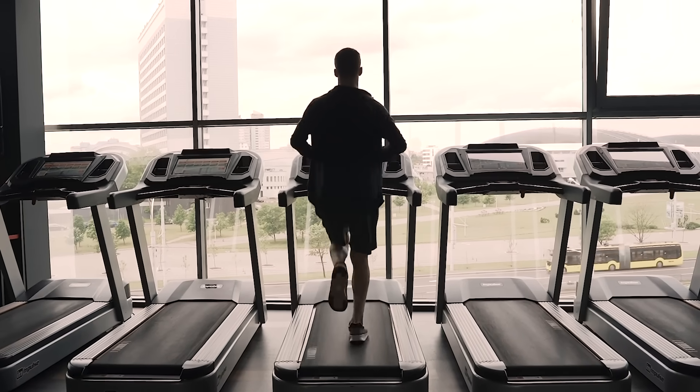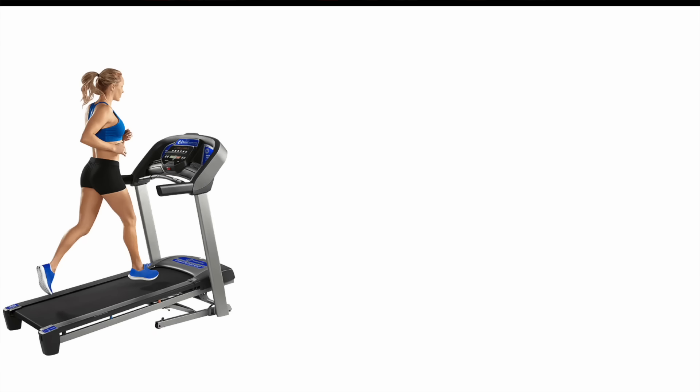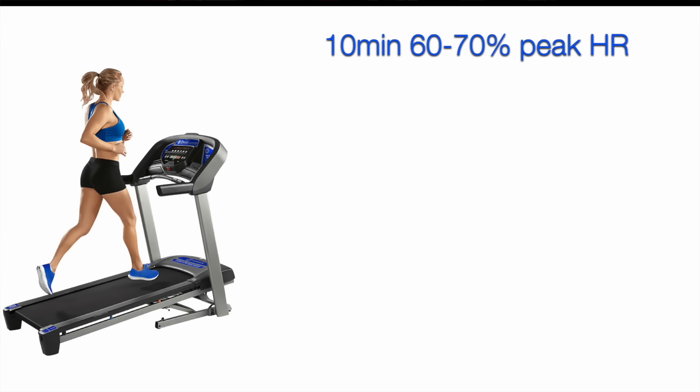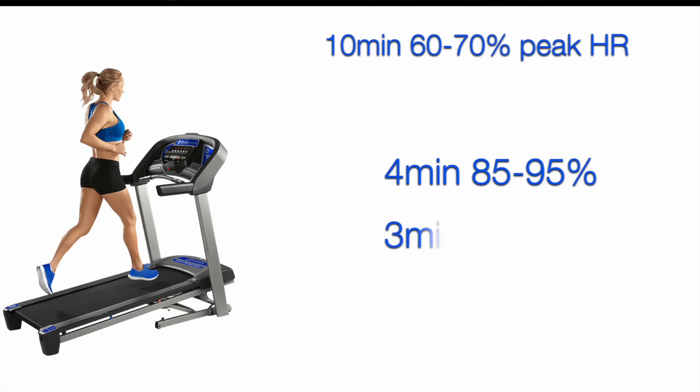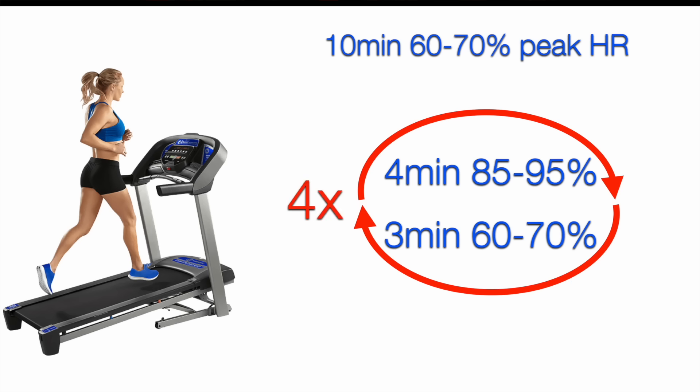In this study they used mainly a treadmill or stationary bike. The workout consisted of an initial warm-up of 10 minutes at 60 to 70 percent peak heart rate. Then the workout proper: a four-minute period of high intensity at 85 to 95 percent peak heart rate, then a recovery period of three minutes at 60 to 70 percent peak heart rate. This cycle repeated four times, followed by five minutes of cool down.